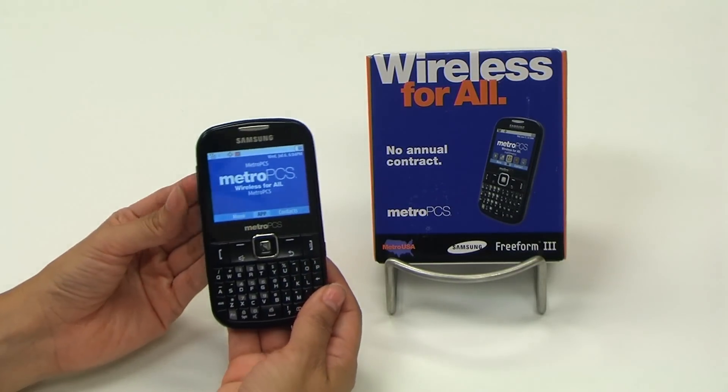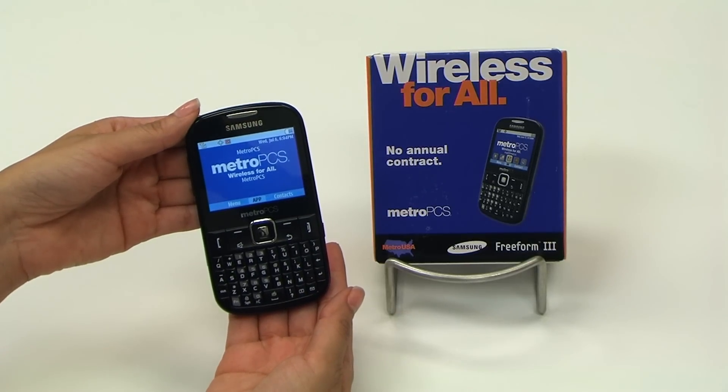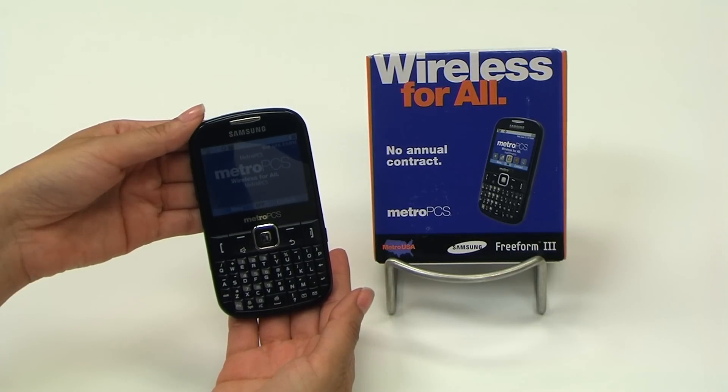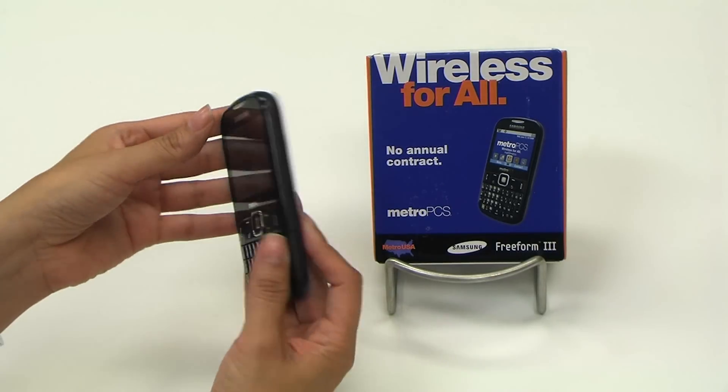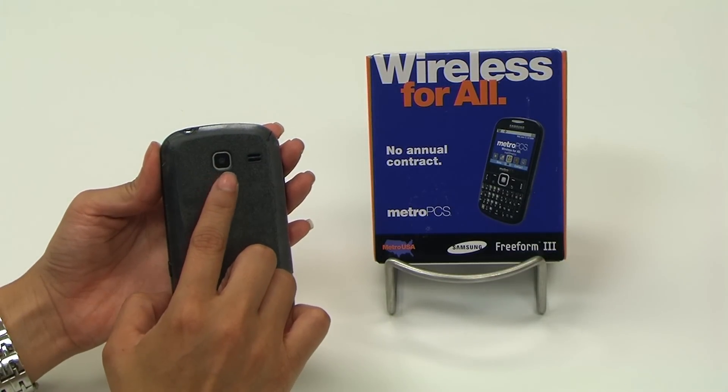Feature number one — not exactly a feature, but worth noting — is that this is an extremely economical phone for all the features that you get. It's currently the lowest Samsung phone in the MetroPCS lineup. Feature number two: it's got a 1.3 megapixel camera, so you can take pictures on the go and on the fly.